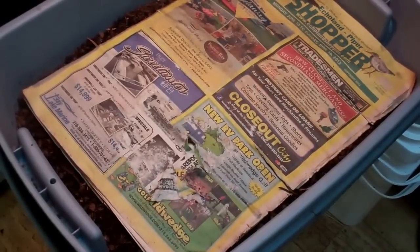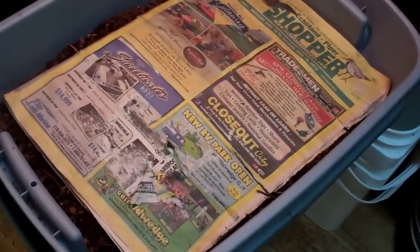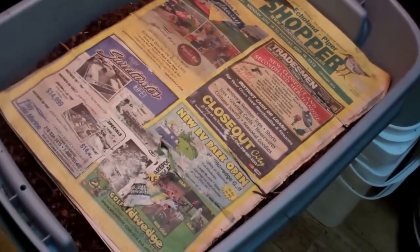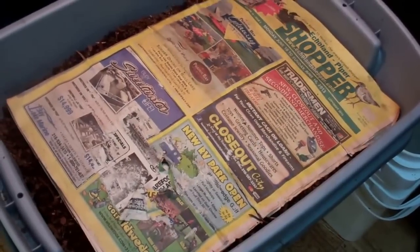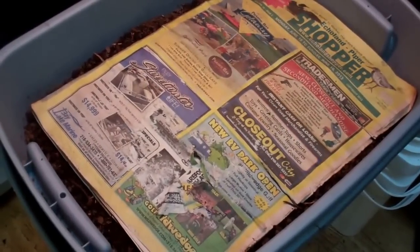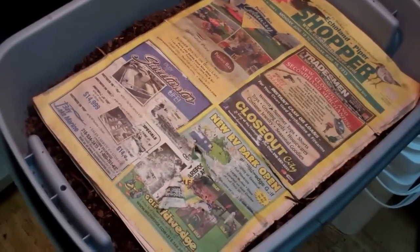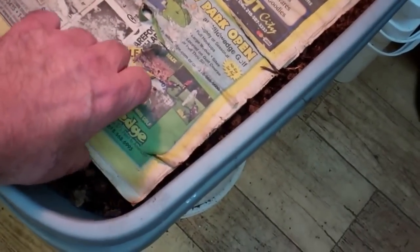Hi everybody, this is Larry up in Brandon, Minnesota. I want to show you a little update on my worms. This is my European Nightcrawlers, and man have they been just eating like little pigs lately. I got some Perino worm chow and I've been using that, and man they just wipe it out. Let's give them a little look and see how they're looking.